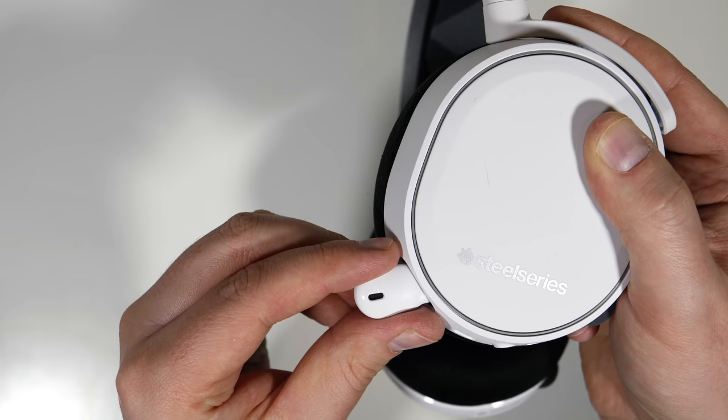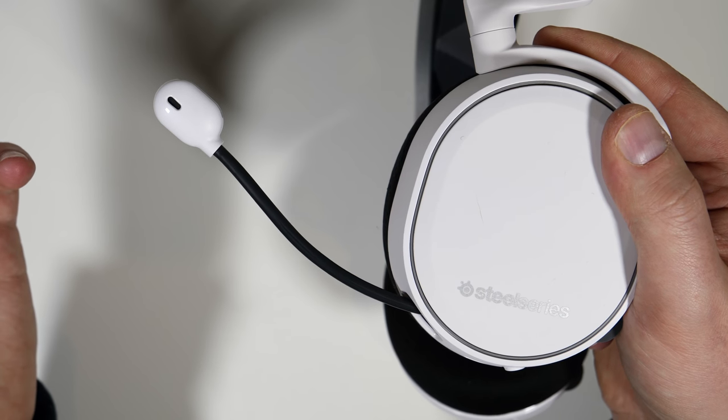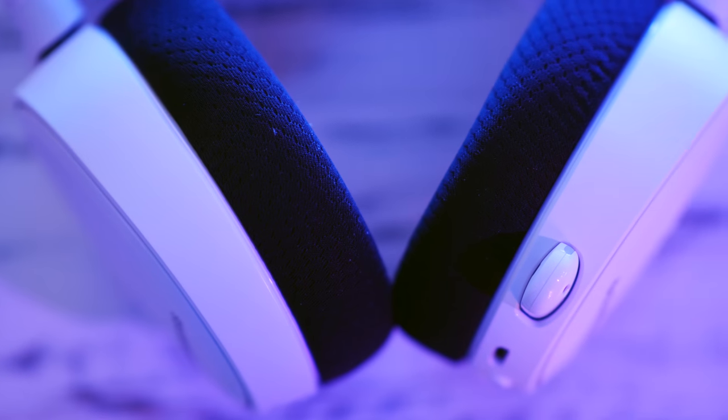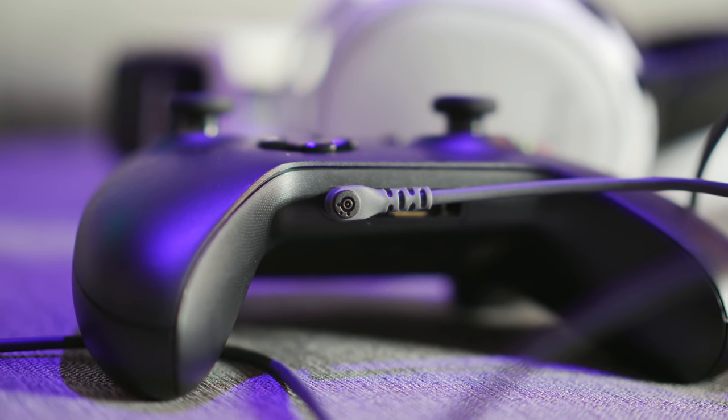This headset is super comfy — wearing it is like wearing ear pillows. So if you're going to game for hours at a time, this is a really great option. The headband is really different too: there's no adjusting, you just put it on and it fits comfortably. And it's got a retractable mic, so if you want to chat or you don't, you can just use it or not. Now, I know it sounds like I'm raving about this headset, but there's one thing that really bugs me: these are wireless headphones, but not if you're an Xbox owner. They work wirelessly with the PlayStation and with PC, but you have to plug it into your controller if you're on an Xbox.